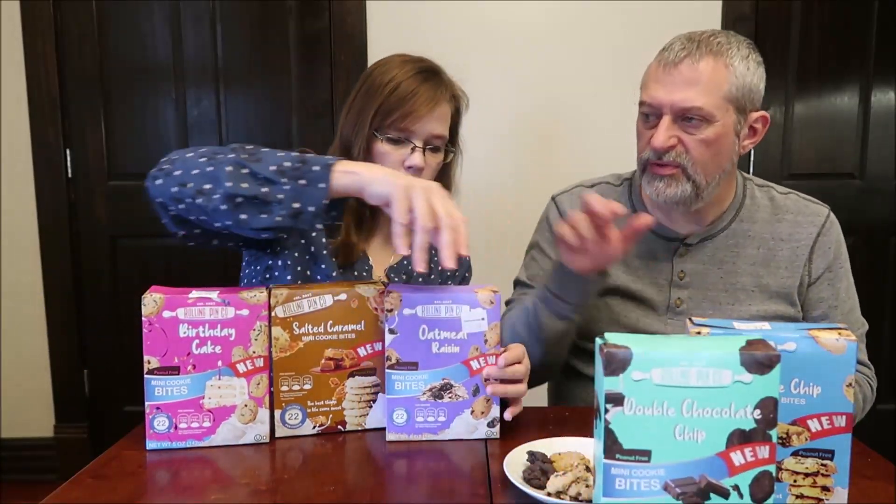My favorite is the salted caramel. Mine's going to be the birthday, and then oatmeal probably. My top three: birthday, salted caramel, and oatmeal raisin. I would just switch the first two — caramel and birthday as my top two. The chocolate chip is really excellent too, it's just plainer. Whereas the others have more going on: the vanilla, the caramel, the cinnamon and oatmeal. These just have more going on.